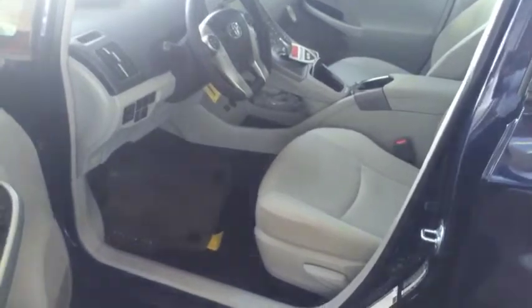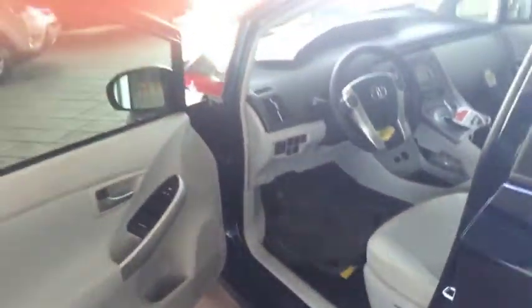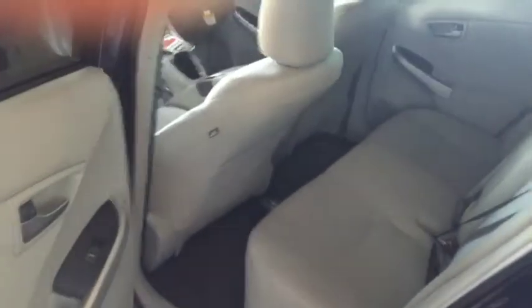Great leg room in the front, and also in the back.